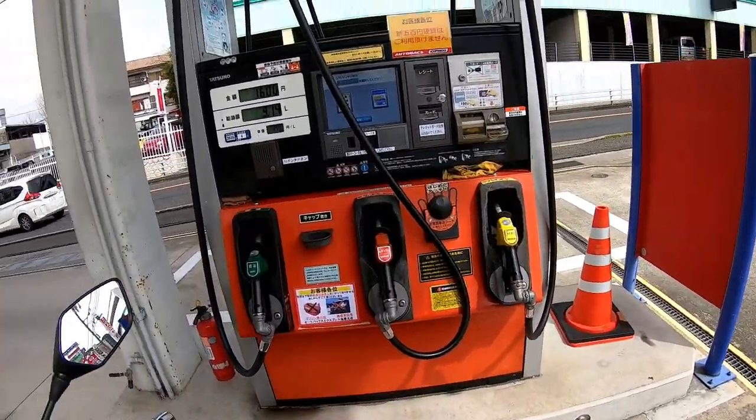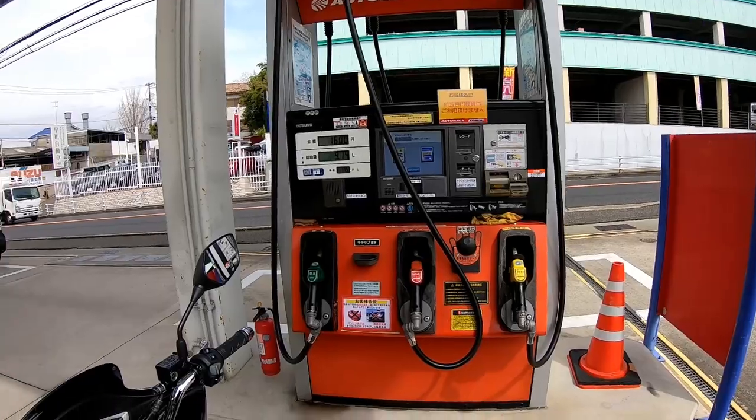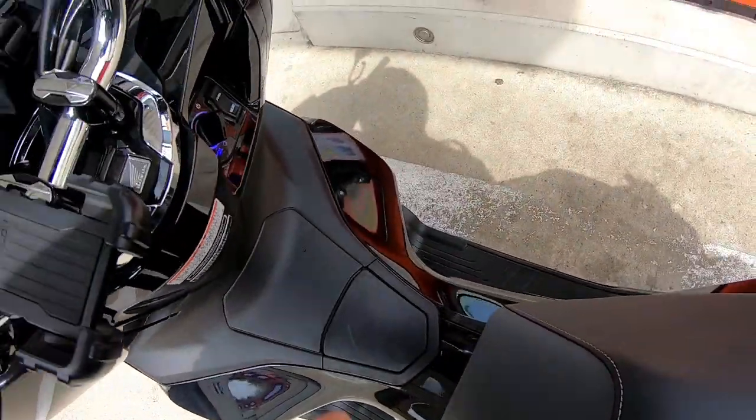In Japan, you pay for gasoline right at the pump, either by credit card, cash, or coins.